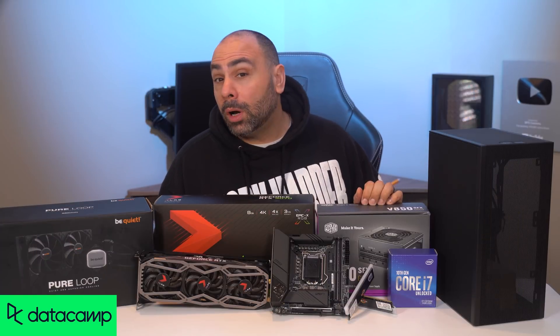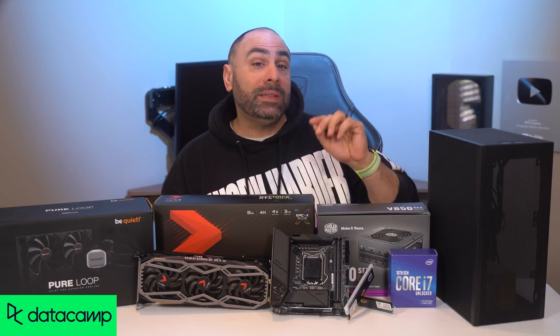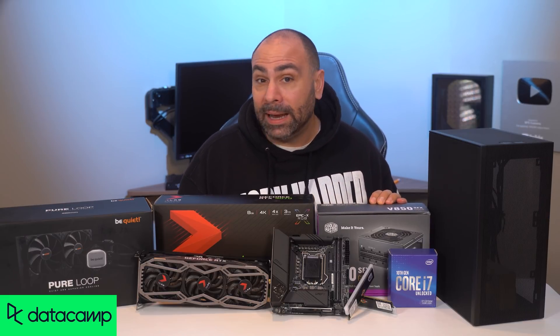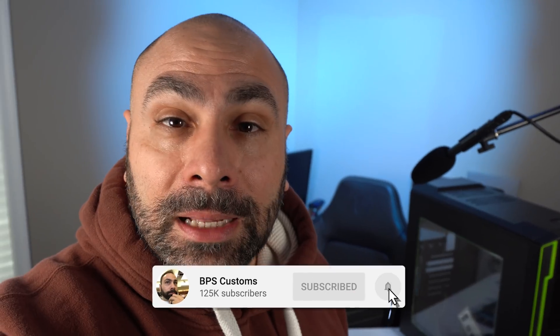DataCamp can help you grow your understanding of how information can help you and your business now and in the future. Check it out today. So how did this PC behind me get to be in such a sorry state and what are we going to do about it? Well, that's what we do here on the channel — we build PCs. Make sure you get subscribed if you don't want to miss any of our upcoming content, and also consider following me on Twitter at BPS underscore customs.